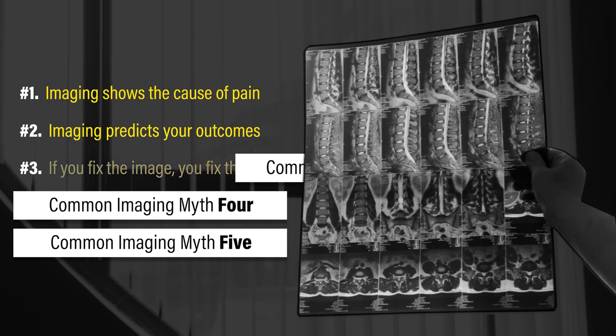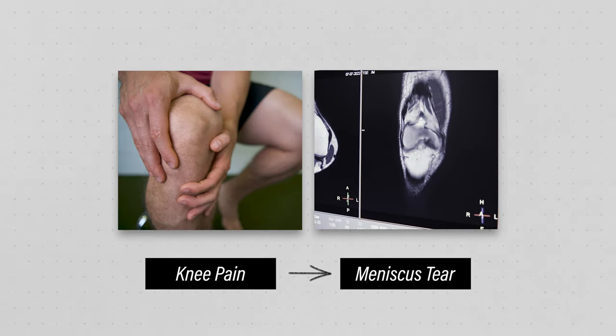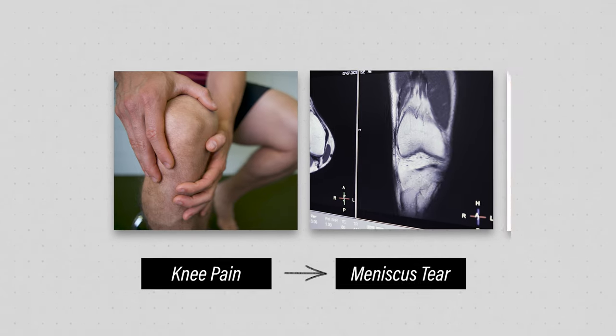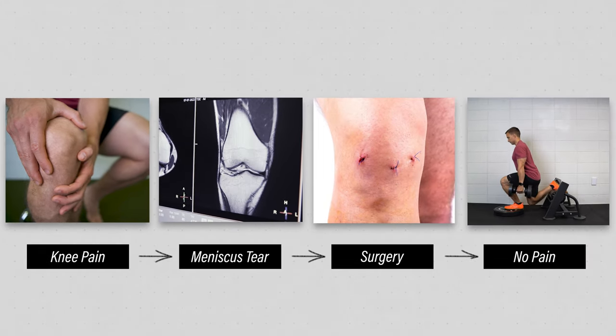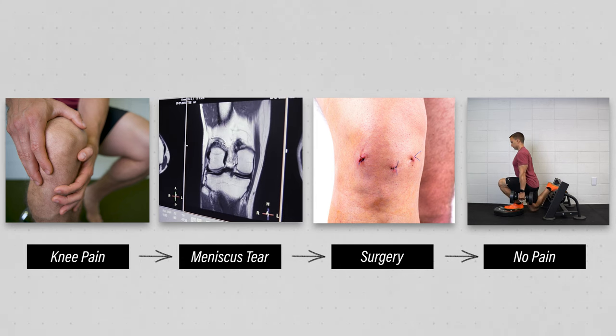Myth number three: if you fix the image, you fix the pain. Despite what I've already discussed, it stands to reason that if you're experiencing symptoms and you have imaging findings that correlate with those symptoms, then fixing those imaging findings will fix your symptoms. Unfortunately, it's not always that simple.